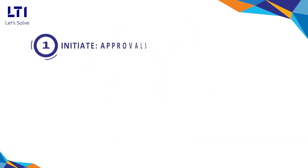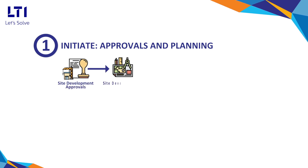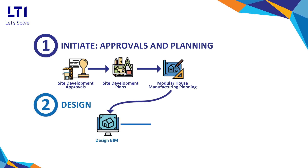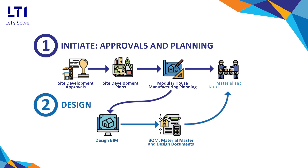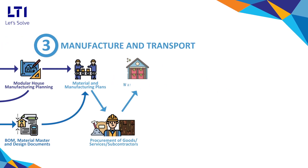Through real-time integration with the design and document management system for consumption of new and changed design elements, and to track changes throughout the manufacturing and deployments lifecycle. Integrated project planning across development sites and manufacturing units enables cohesive working and a collective manufacturing strategy for operational efficiency.